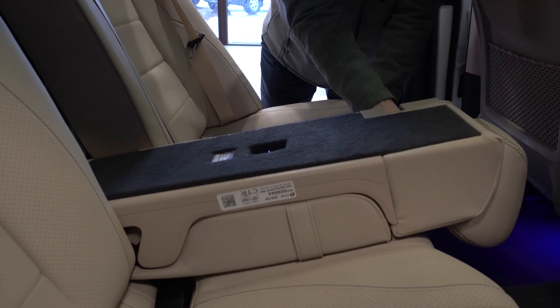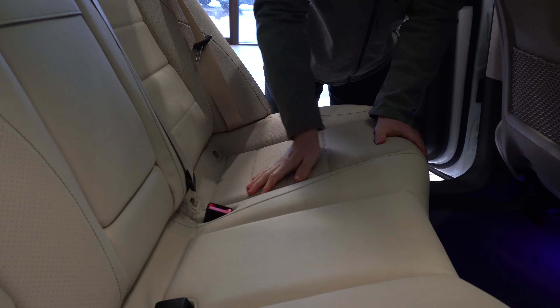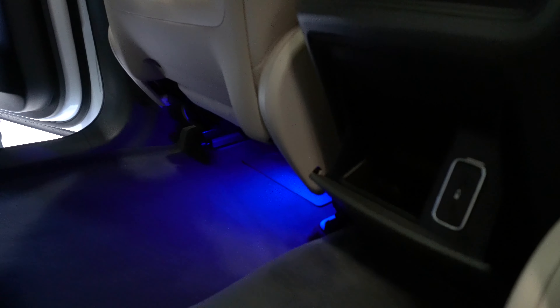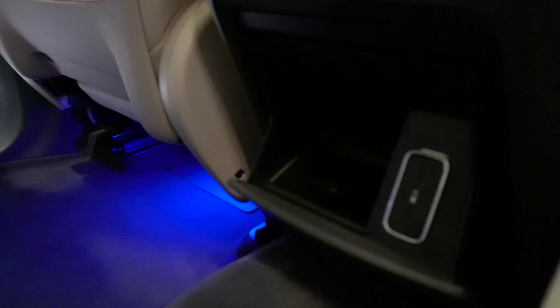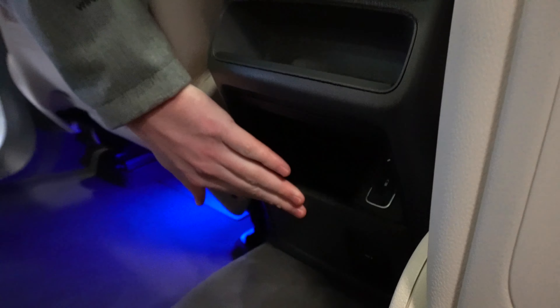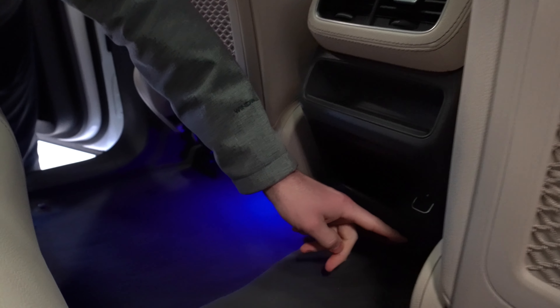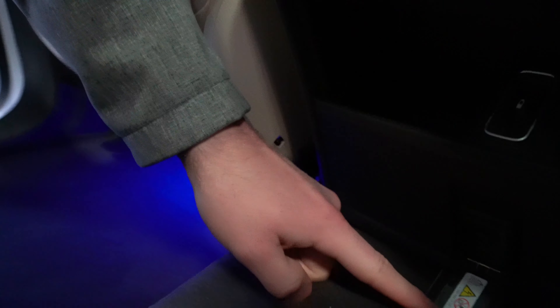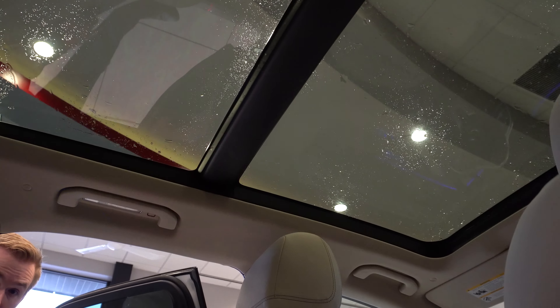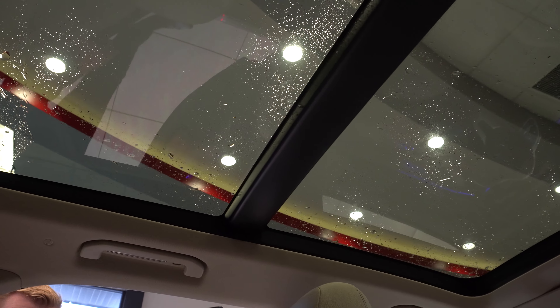Looking forward, there's a little compartment you can fold down to access two USB-C ports as well as a storage area. Pull that up and you can also see we have a 115-volt household-style outlet down here. Looking up, you can see this vehicle has the panoramic sunroof.